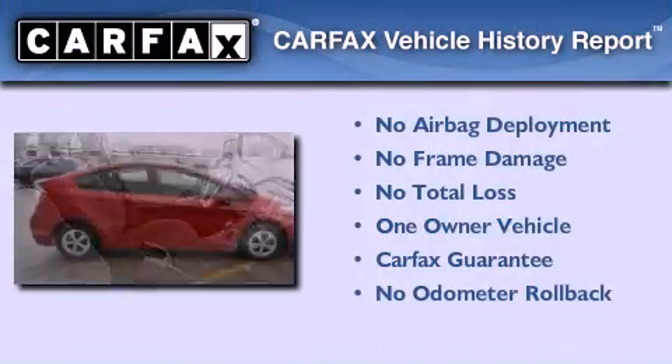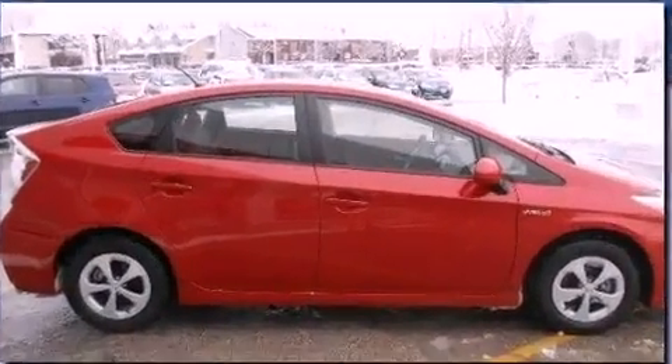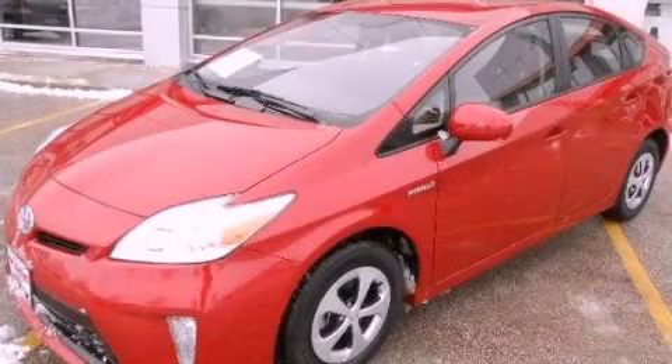This car has had only one owner and it qualifies for the Carfax buyback guarantee. This vehicle won't last long at this price — call and arrange a test drive now.